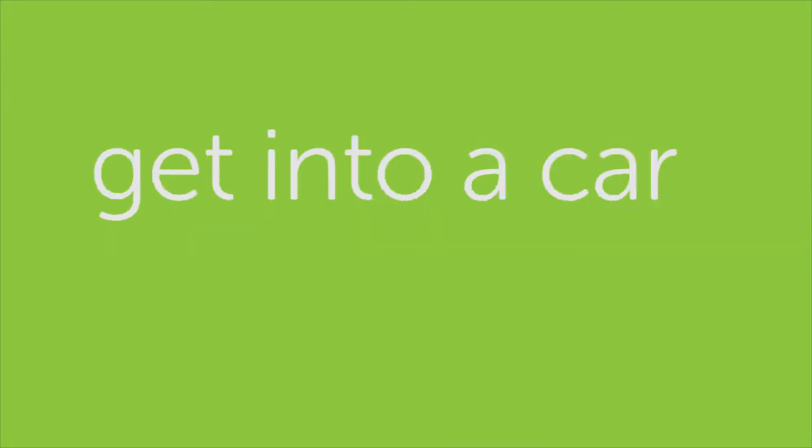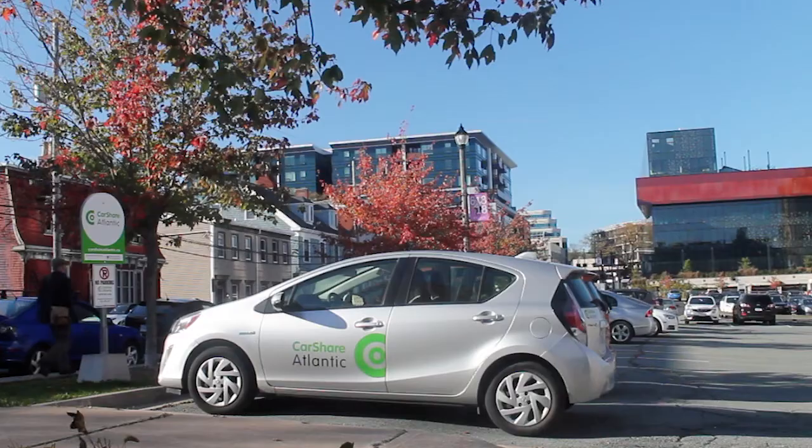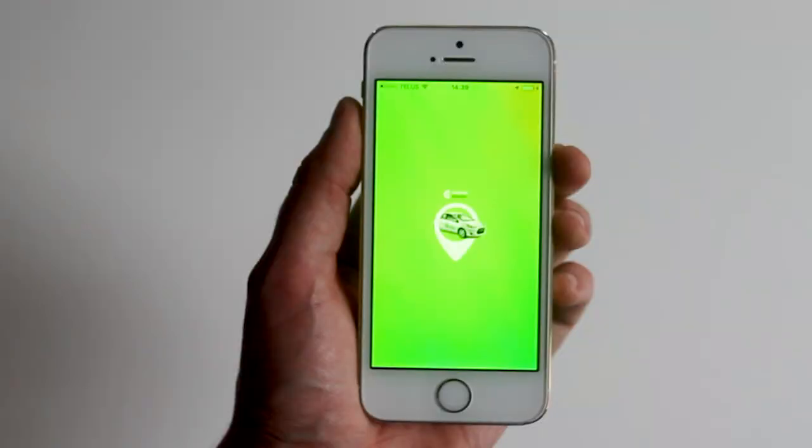Just watch how simple it is to get into a car and drive. CarShare members can book a car in advance or grab one on the go. Either way, the CarShare app is the best way to get started.